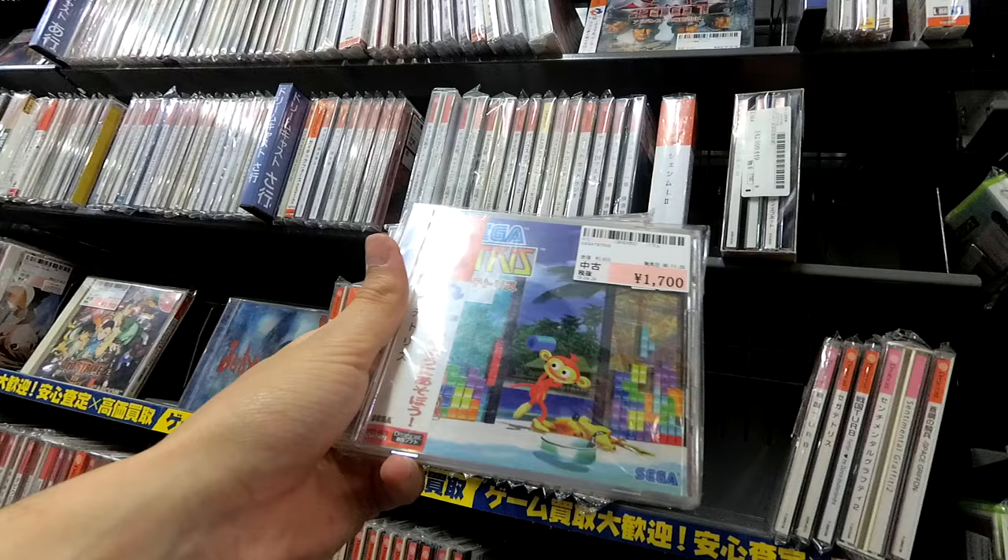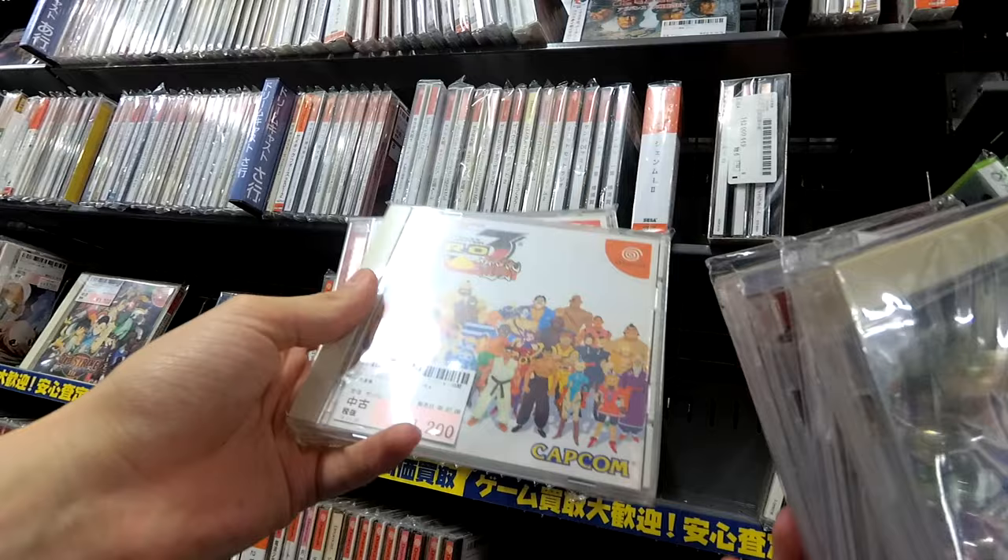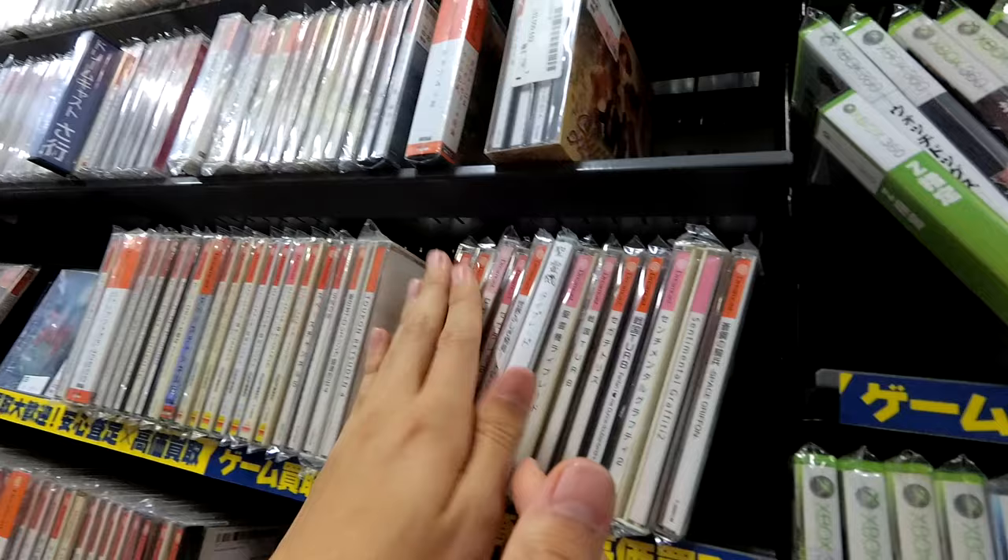Sega Rally Championship. Sega Tetris. Street Fighter Alpha 3 — $12. Although of course it is not the Sega Saturn version. So this is really worth playing — I need to put that out there.